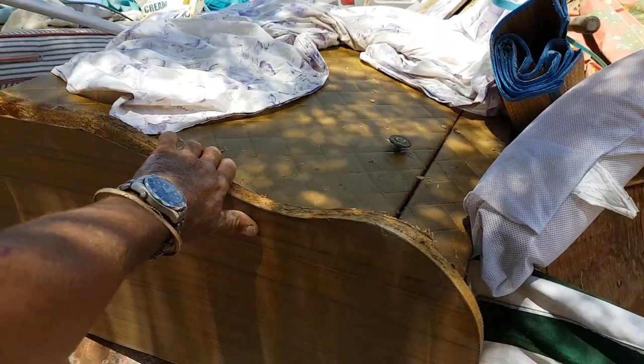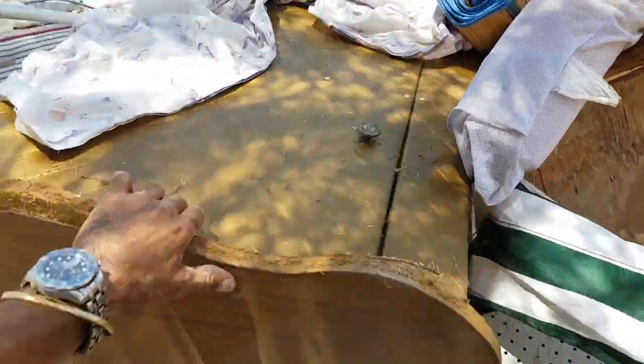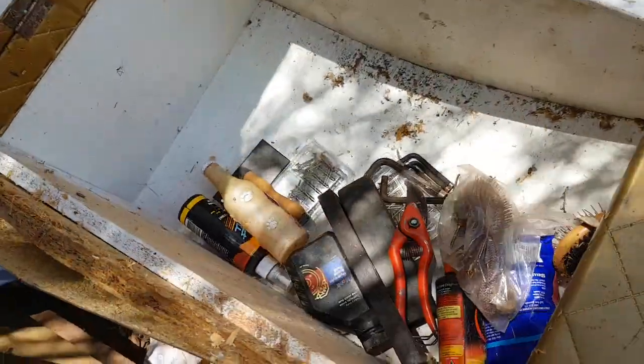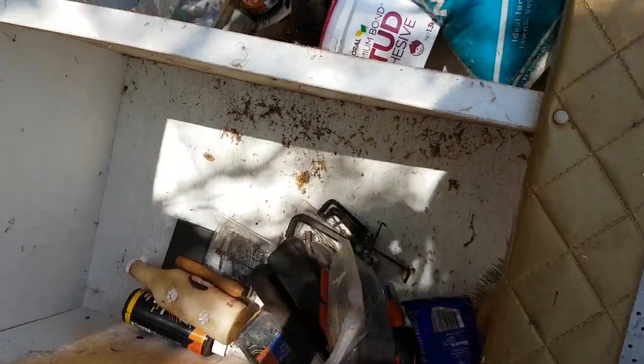Guys, this is an old cupboard here and it's full of bottles or something. Let's open it up. Tools. Beautiful.